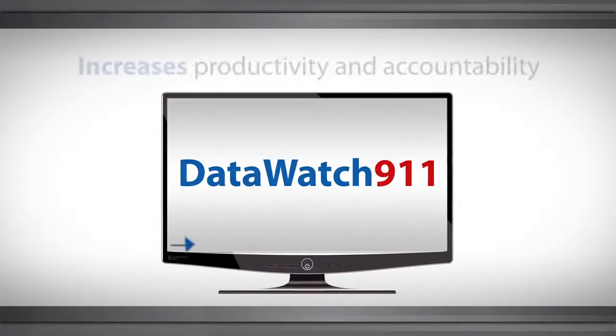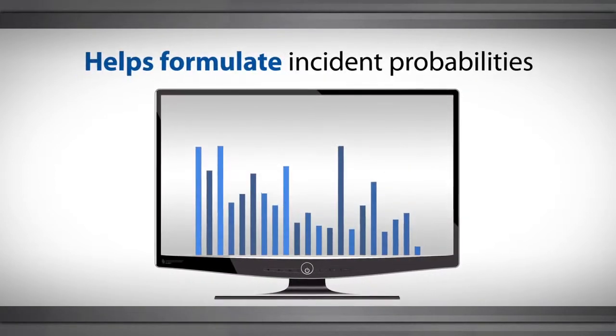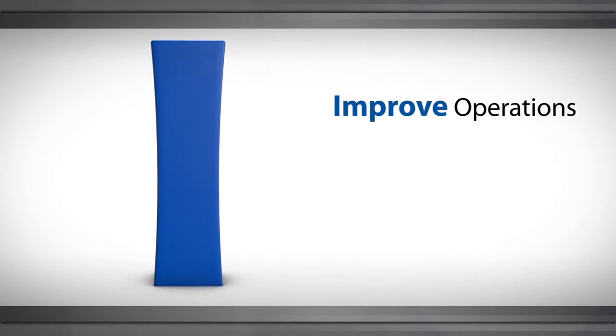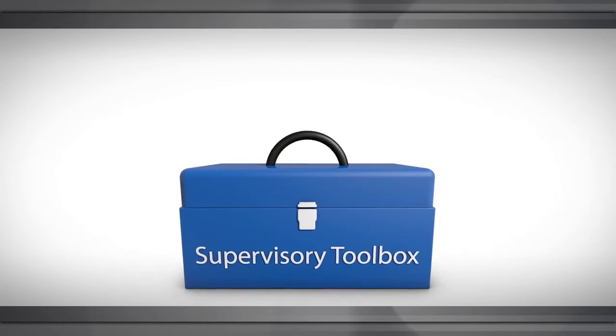DataWatch 911 increases system-wide productivity and accountability, speeds reporting tasks, helps you formulate incident probabilities, and supports better performance, planning, and forecasting. Dramatically improve operations, reduce liability, and control operating costs.